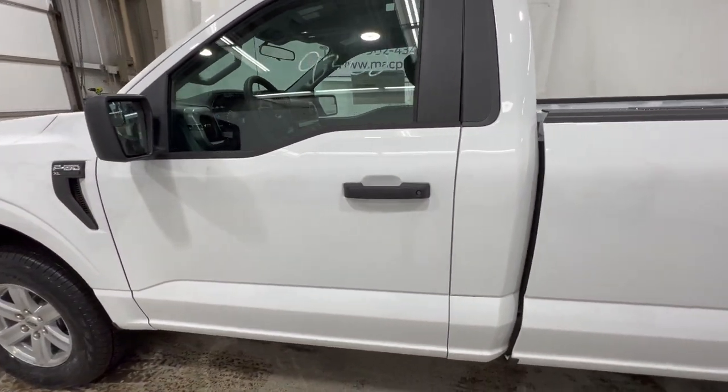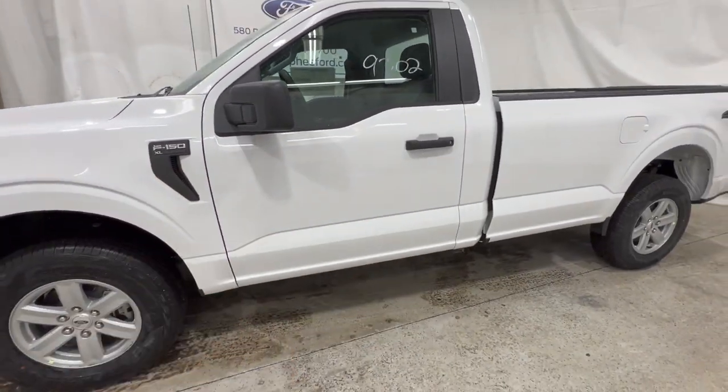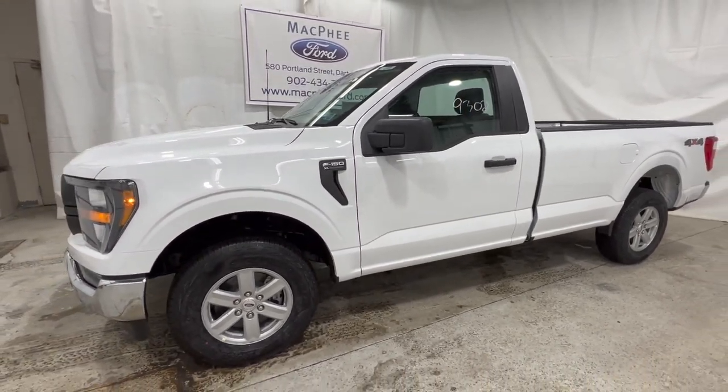That'll pretty much do it for this video. If you want to see more F-150 XL content, feel free to subscribe. Thanks for watching — we'll see you in the next video.